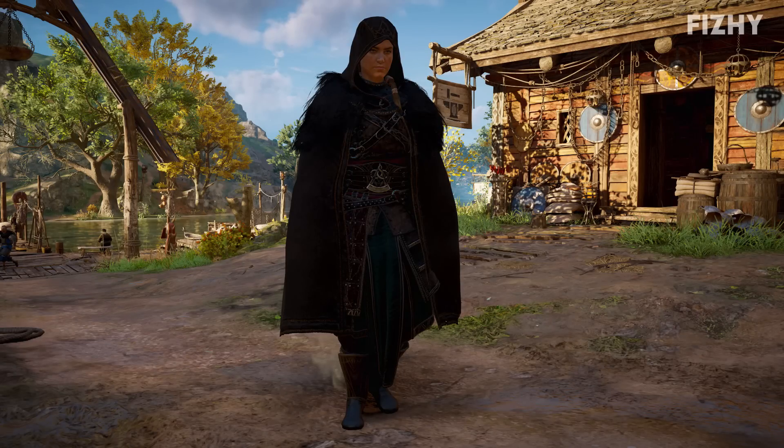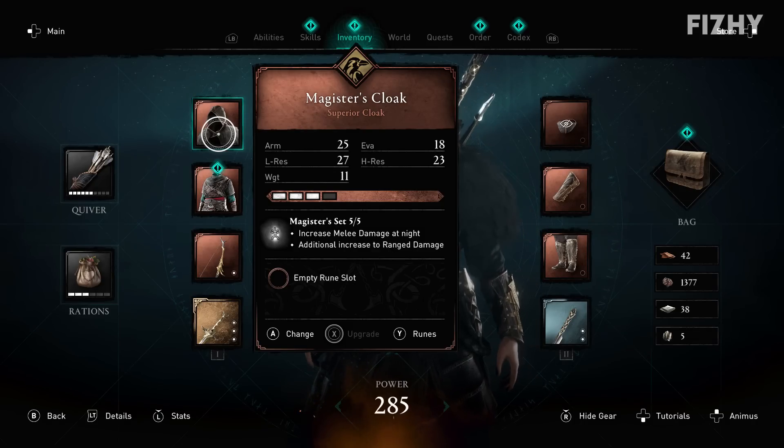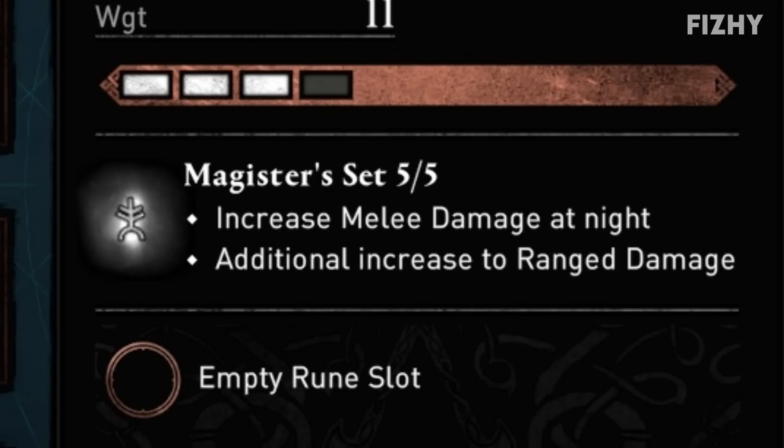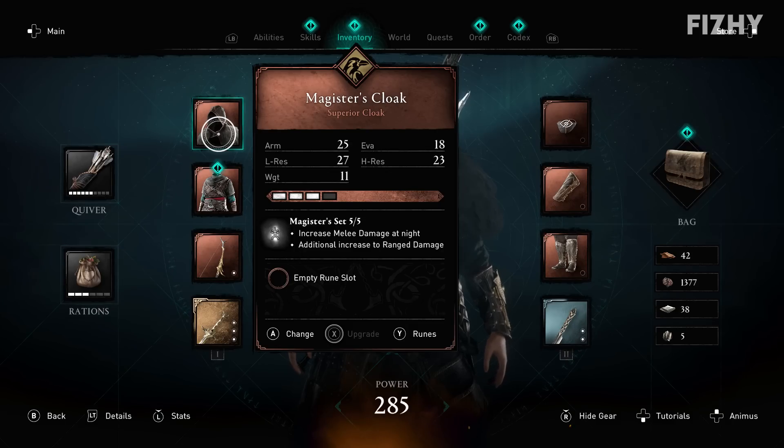With that done, the Magister's Trousers are ours, completing the set. The pieces of gear are found in East Anglia and Oxenfordshire, so you can do this at quite a low level — around power level 90 is all you'll need, as East Anglia is power level 55 and Oxenfordshire is power level 90. Having the complete Magister's set will increase melee damage at night and has an additional increase to ranged damage. You can take it to Gunnar to improve it, provided you have the right resources.